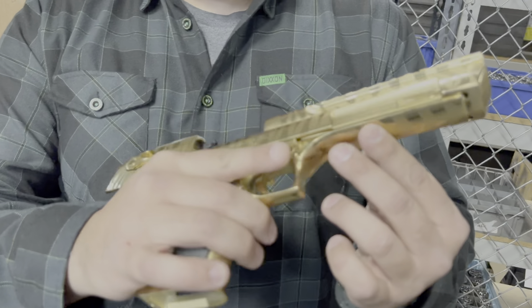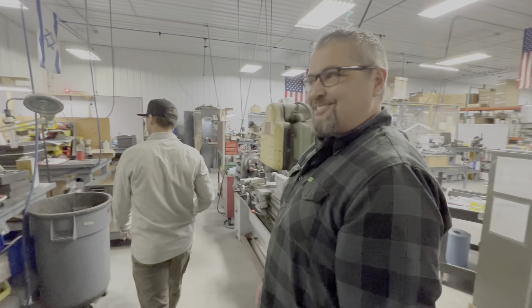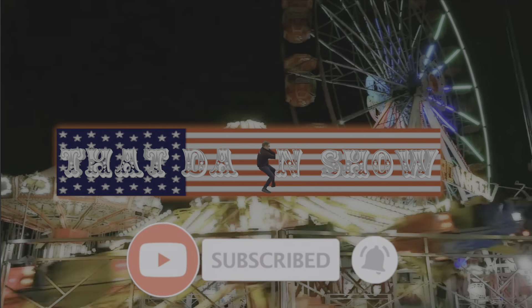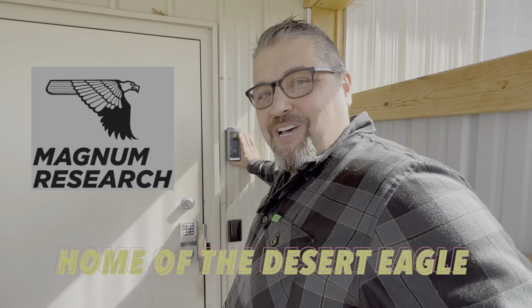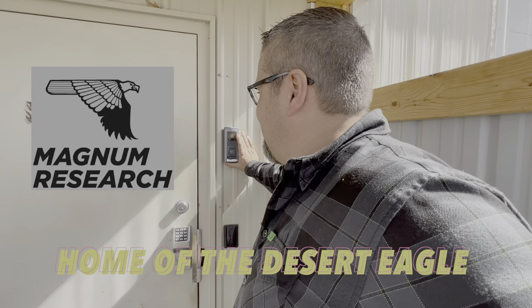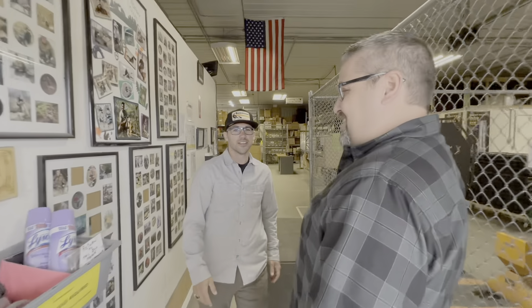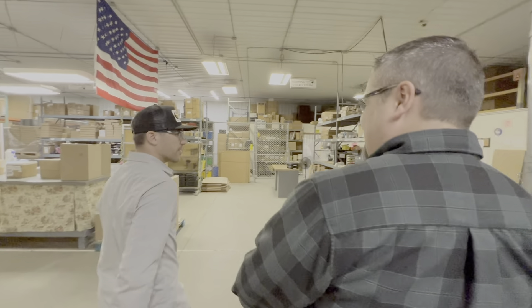Look at that beauty — this is so sick, we love this place. We're going inside to do some research. Hey, what's up Joey! Nice to see you. This is LJ, my camera guy. Welcome to Magnum Research, guys — thank you!